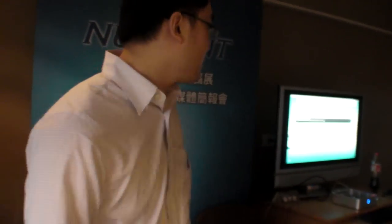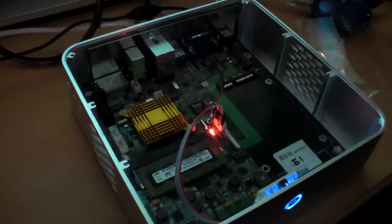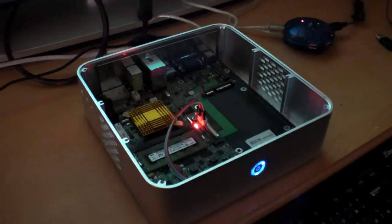We will definitely remove it. What is over there? This is just a development board running Android. This is the first development board we have. We just show here that we can run Android.